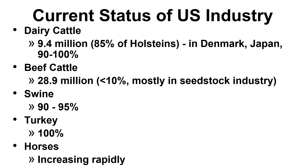This slide shows the status of the U.S. industry in terms of the utilization of artificial insemination. Starting with dairy cattle — the number of dairy cows in the U.S. increased to 9.4 million, according to a USDA report in 2022. In terms of AI use, over 66% of dairy cows are bred via AI, and over 85% of registered Holstein strains are products of AI.